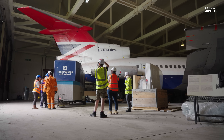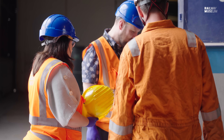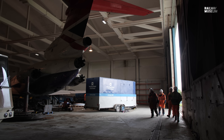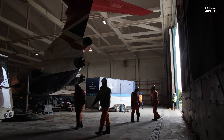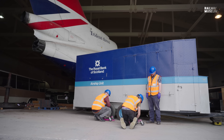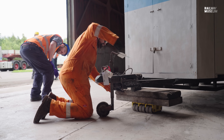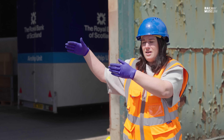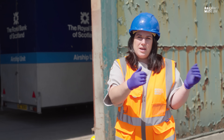Back at the hangar, the door is still stuck fast, but the team have come up with a plan. If they move an object blocking the way, there should be just enough room to get the tram through the gap and out the open hangar door on the opposite side. Because the door isn't opening fully, they've had to move the Royal Bank of Scotland airship unit to gain the manoeuvrability space. Using machine skates, they'll bring the tram through the hangar, swing it out through the door and straight onto its trailer.